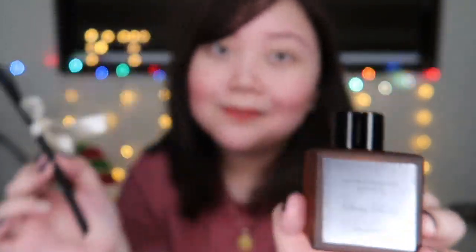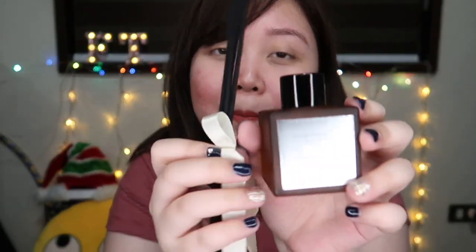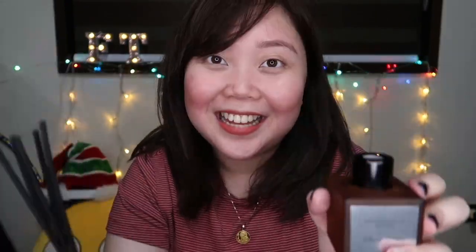Let me tell you guys something about Aromatherapy Manila. So Aromatherapy Manila is an online shop on Instagram and they carry reed diffusers and room sprays. So this is a reed diffuser. Reed diffusers are a great way to add constant fragrance to your home. The diffuser reeds soak up the fragrance oil and disperse the scent into the air. There's a liquid inside the diffuser container — this liquid is fragrance oil — and these are the reeds. Once you put the reeds inside, they soak up the oil and disperse the scent into the air, so the air will be smelling good. They last until the fragrance oil evaporates.